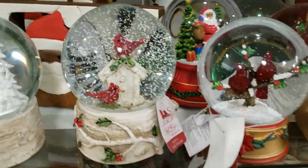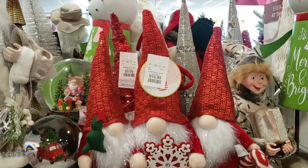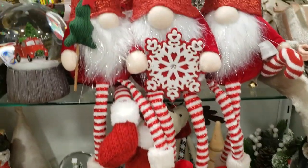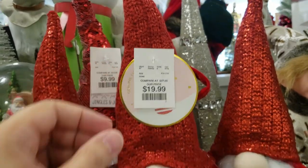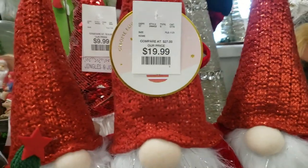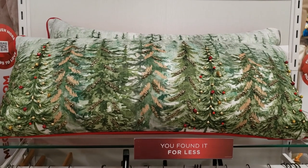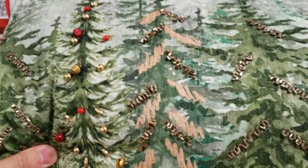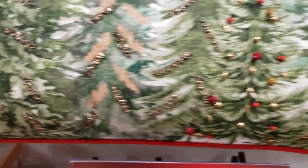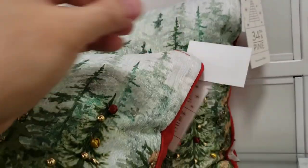Lots of water globes, you guys. And then another gnome here holding a snowflake, one holding a little Christmas tree — $19.99 for them. I really like this throw pillow — it's got a lot of beading on it. It's just really pretty. I really liked the stitching and all the beadwork on this, and they're running at $29.99.